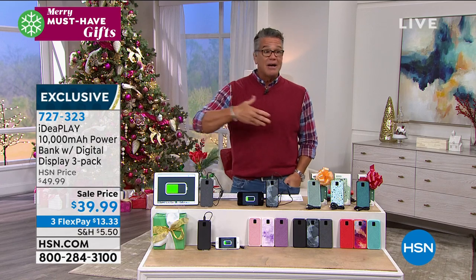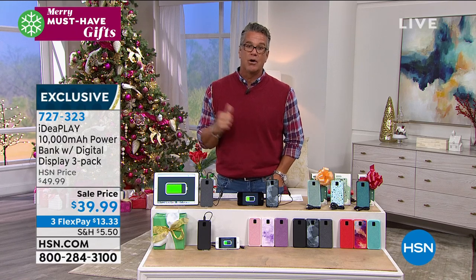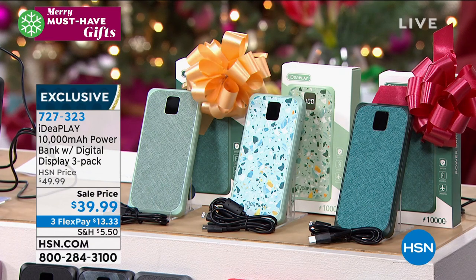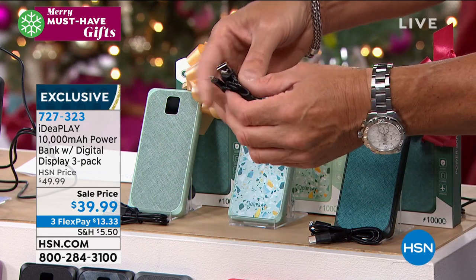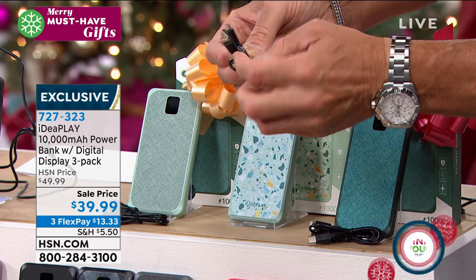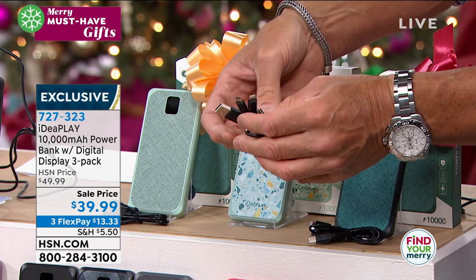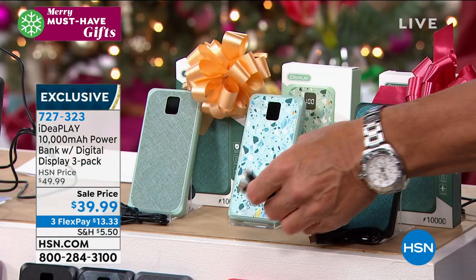You get three of these — three gifts at about $13 per piece. They come in separate boxes, on sale today on three flex of only $13.33. You recharge them and use them over and over again. It is the best value on any charger configuration because you get three — keep one, give one to your kids, use them as office gifts. They're good for anybody, male or female, young or old. Everybody has electronics to charge — you'll never have the excuse of 'my phone died.'